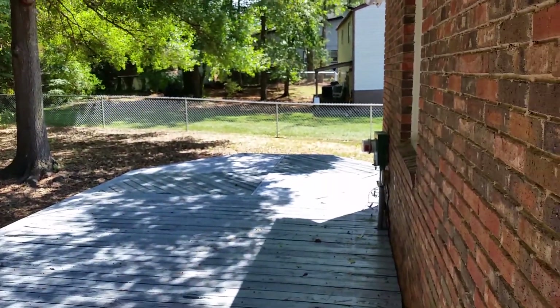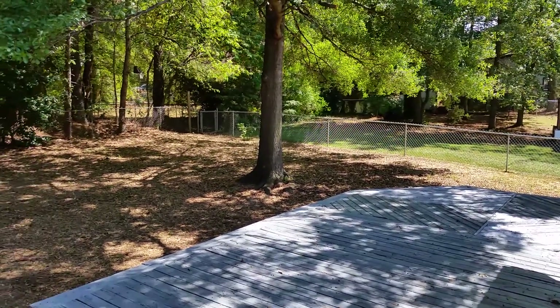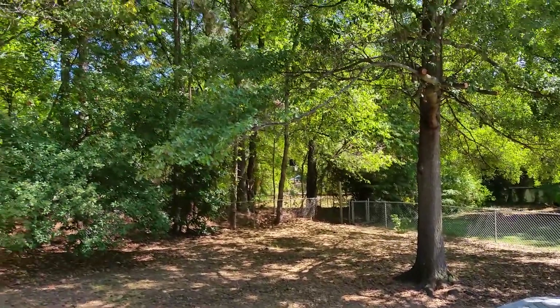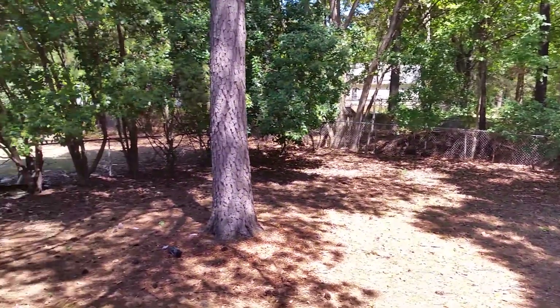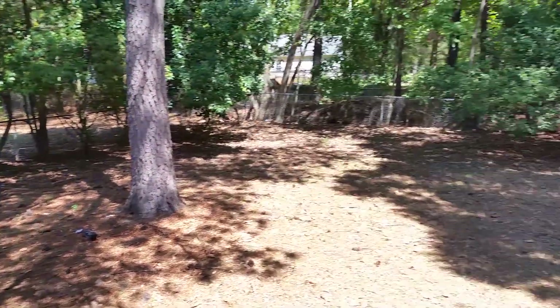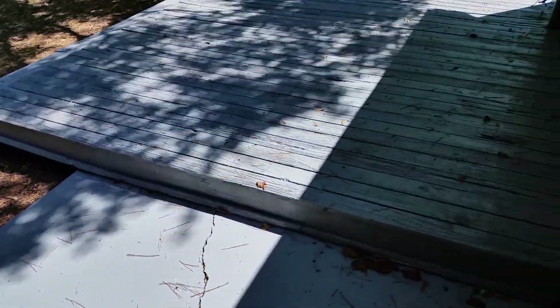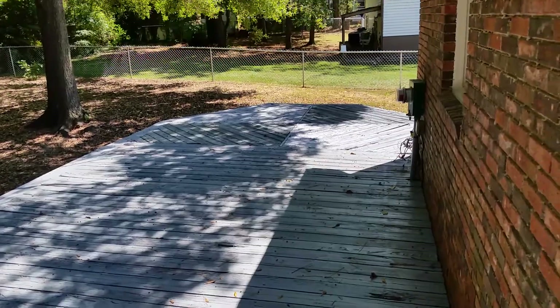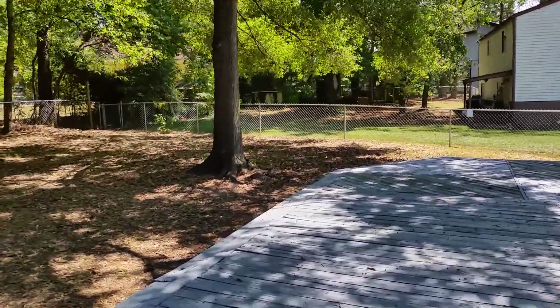One of the best features of this property is its wonderful backyard. We have a lot of trees, especially nice on a warm day to get you some shade. It is fully fenced in, and you've got a patio here and a huge wood deck that goes up past the side of the house. It's a great home for entertaining.